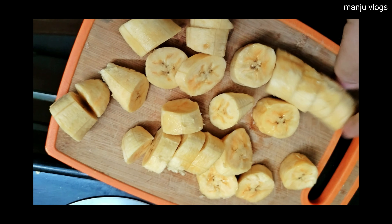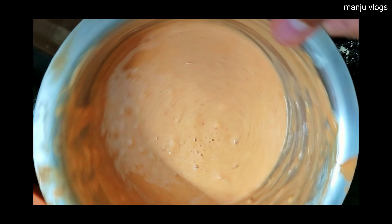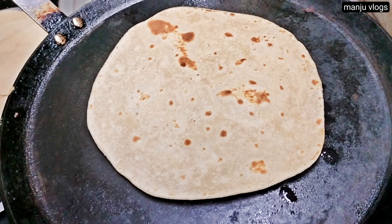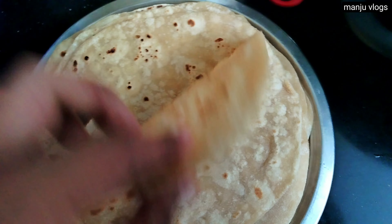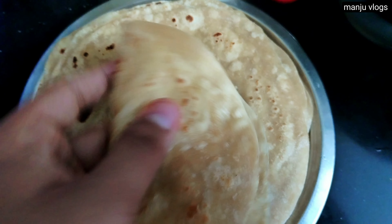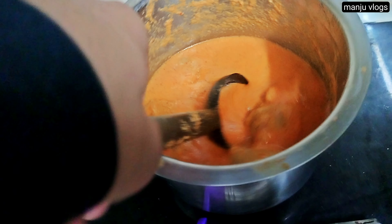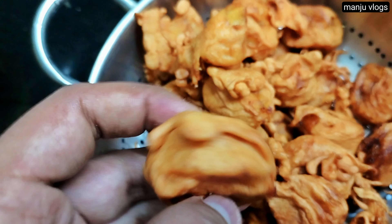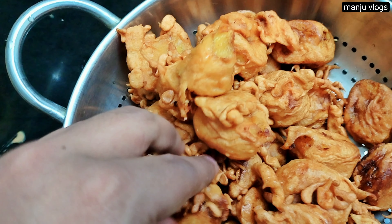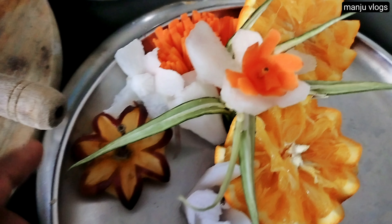Here we are making bajji with nendra bale, which is a famous banana from Kerala. The ripe banana is cut and then fried along with that batter. There are also some rotis, and for the roti we have a simple aloo sabji. This banana fritter is made with a coating of besan — it is very tasty with a sweet and salty taste. My cousin made this.